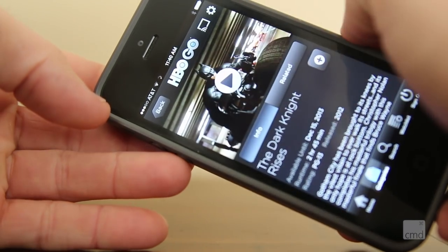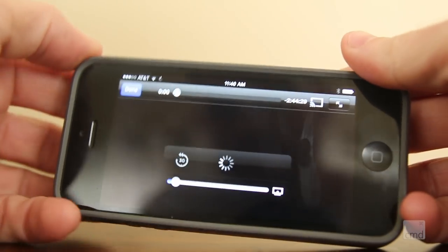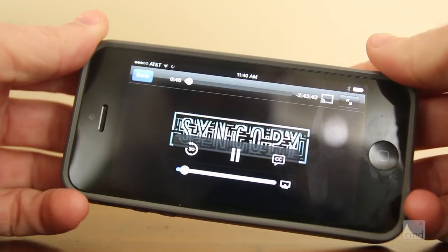The other way is that once you find a movie or series that you want to watch, start playing it, and then you can cast it from the same Chromecast icon.